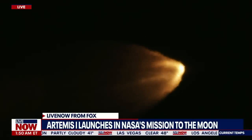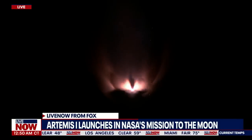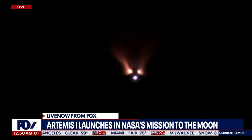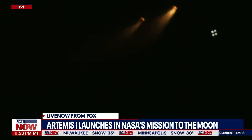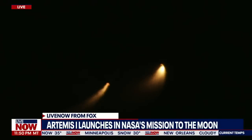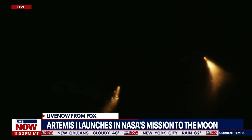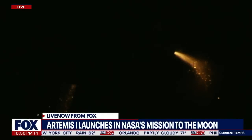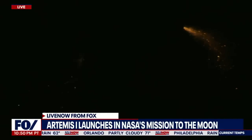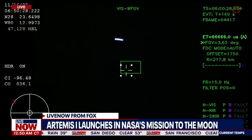Standing by for solid rocket booster jettison. Confirmation that the solid rocket boosters have separated — these 177-foot boosters. The core stage continues to power the flight of Orion. All four RS-25 engines firing, traveling over 3,400 miles per hour, 46 miles downrange. Two minutes and 36 seconds into the flight. Hearing nominal calls here in Mission Control Houston. We've still got four good engines on the core stage.